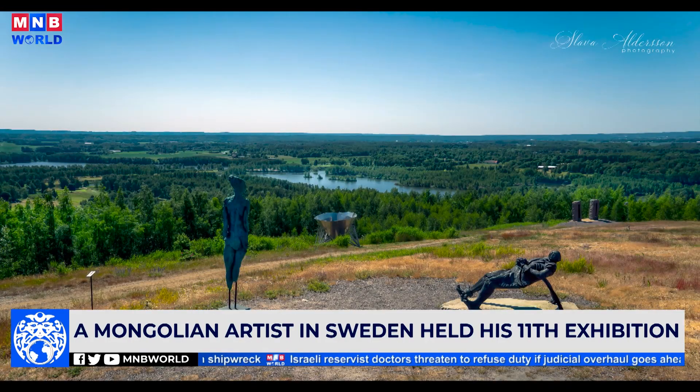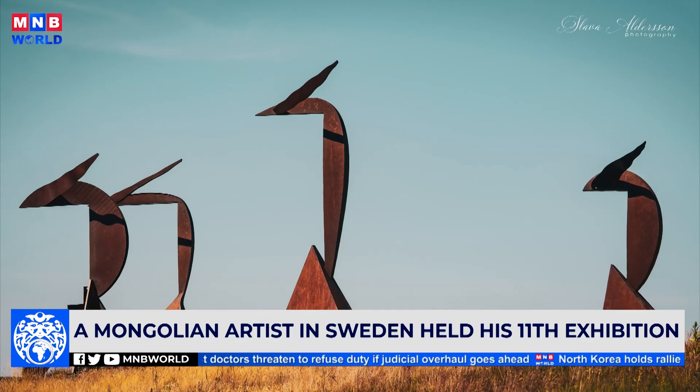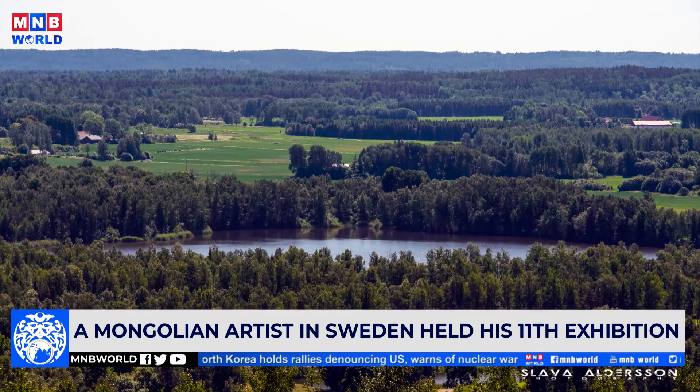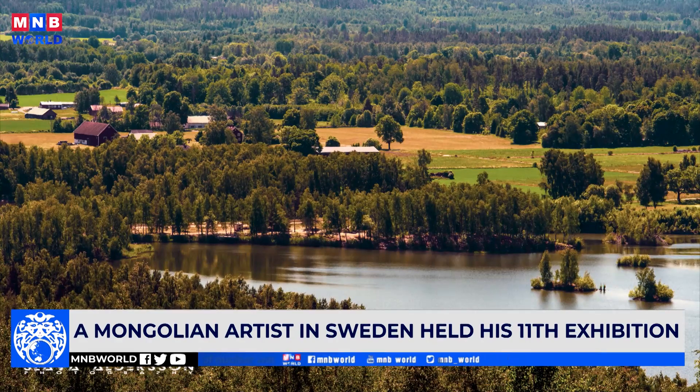Today these areas have become a popular destination for art lovers, sport enthusiasts, ornithologists, and tourists. You can see how money has been spent and how local people, community organizations, and volunteers have helped to completely restore the area destroyed by mining. The site has become a pleasant park for people to go fishing, visit, picnic, and create art.